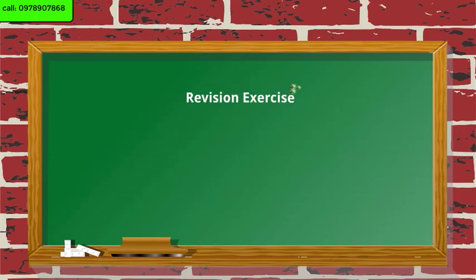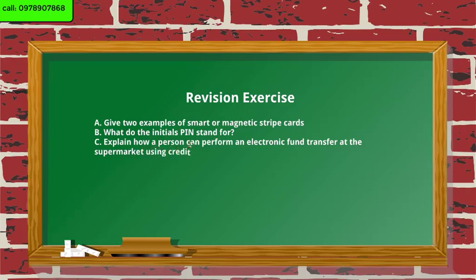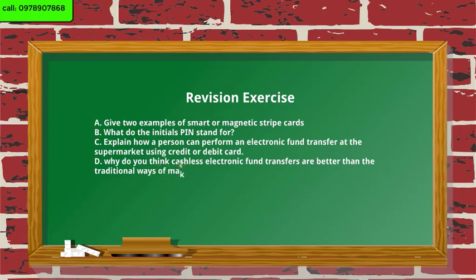Revision exercise. A. Give two examples of smart or magnetic stripe cards. B. What do the initials PIN stand for? C. Explain how a person can perform an electronic fund transfer at the supermarket using a credit or debit card. D. Why do you think cashless electronic fund transfers are better than the traditional ways of making payments?